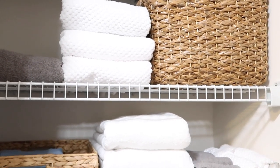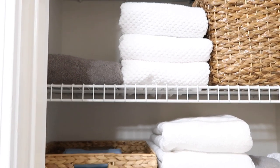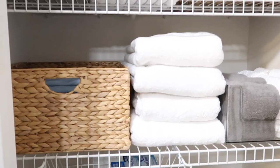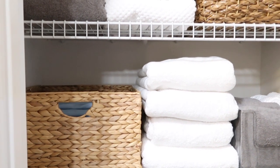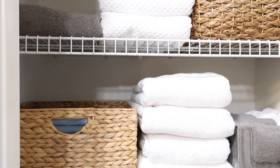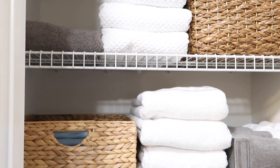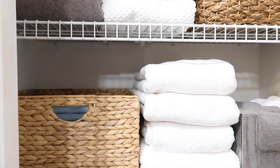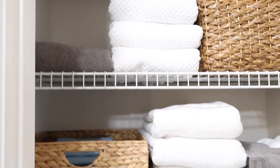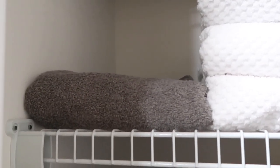For towels, I got some from Marshall's and TJ Maxx. One of my YouTube friends reminded me that when my mom and I went to Sam's Club, they had white towels — I completely forgot! When I make a trip back to Sam's I'll grab some. They had very reasonable prices. She also mentioned Costco, so I'll check that out. If you're trying to move to white towels or need more, those are great options.